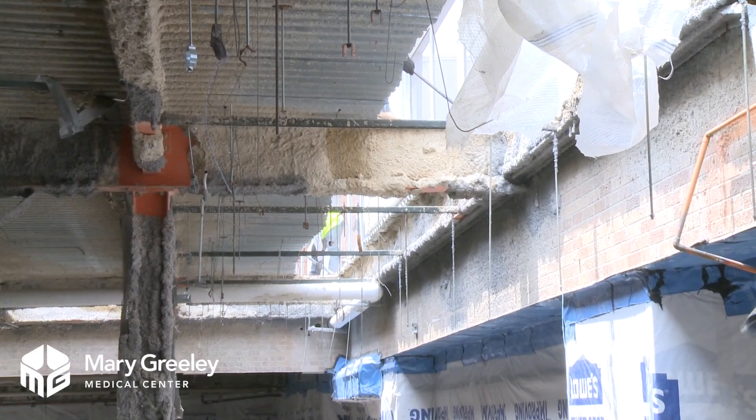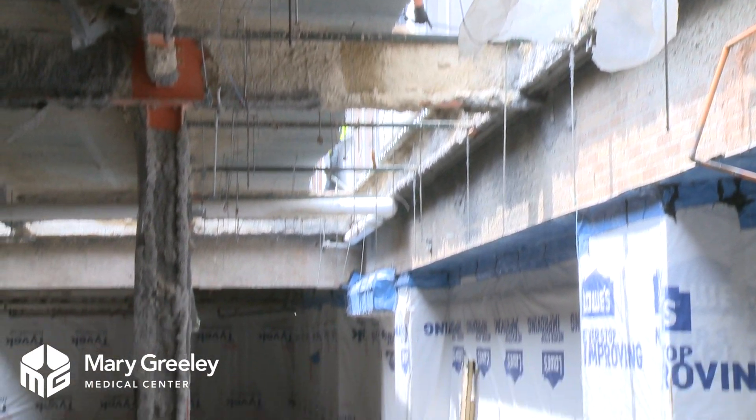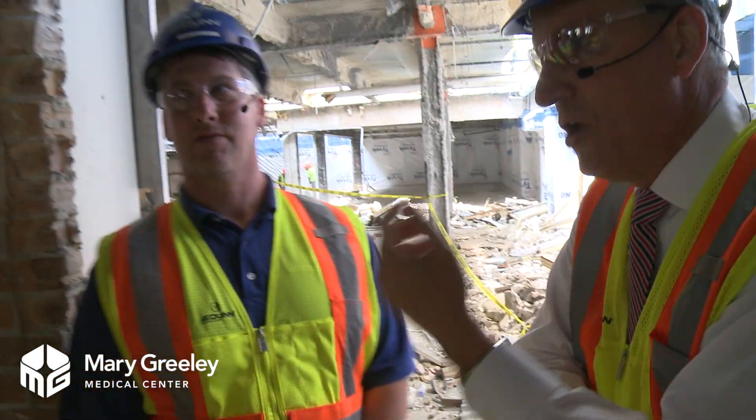We're talking about the importance of making sure that this old lab building — a one-story building that we're going to take down — is fully separated from all of our existing buildings before the demolition can actually take place. Joe just gave us a little update on that. Joe, you want to tell our folks watching?